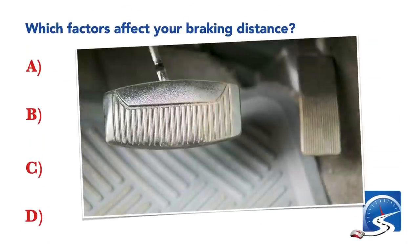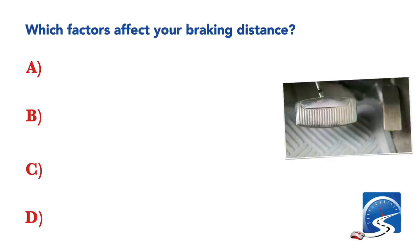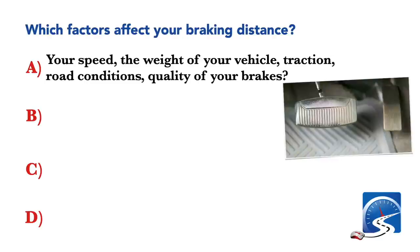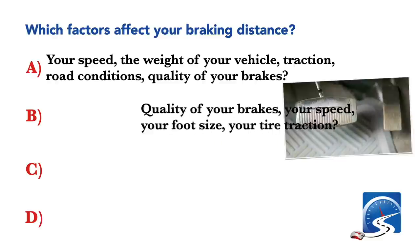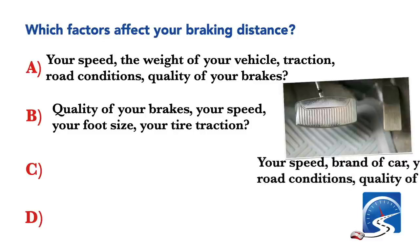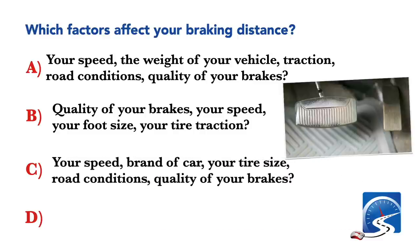Which factors affect your braking distance? Your speed, the weight of your vehicle, traction, road conditions, and quality of your brakes. Other options include quality of your brakes, your speed, your foot size, and tire traction; or your speed, brand of car, your tire size, road conditions, and quality of your brakes.